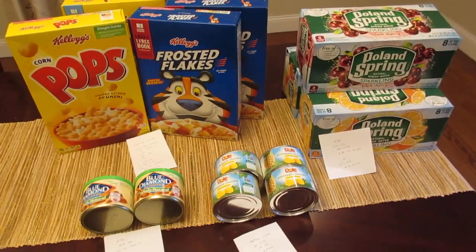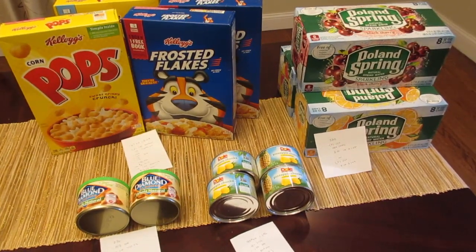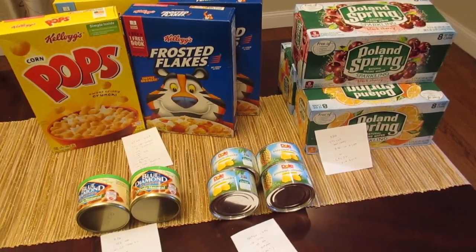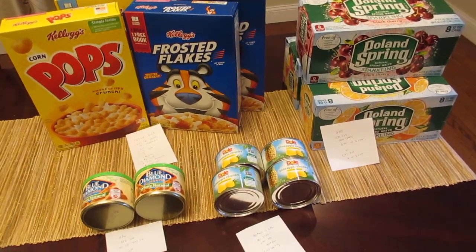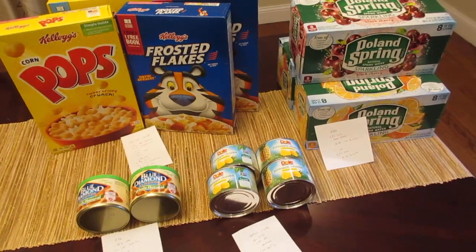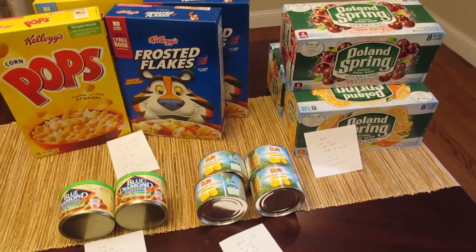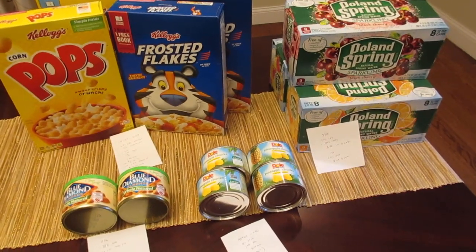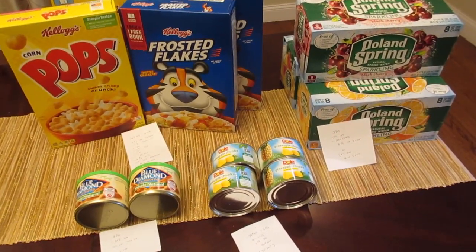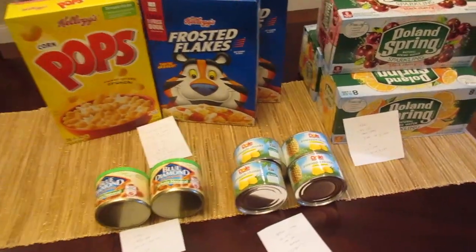Hey, it's Lisa and I have some Stop & Shop deals for the week of August 23rd. These are the deals I currently have. There are a few other deals but I've been doing them over the past few weeks. There are some other deals if you want to go back and watch some of my other videos — some of those deals are still valid — but these are the ones I was able to do this week based off of the digital coupons I still have left.